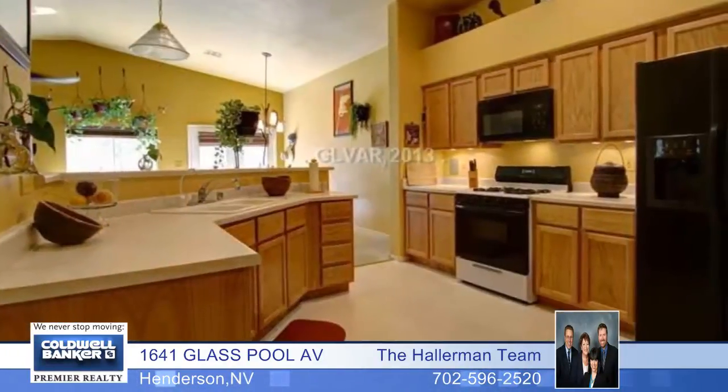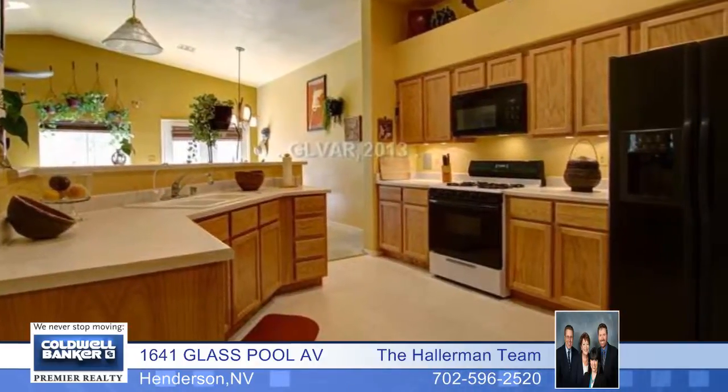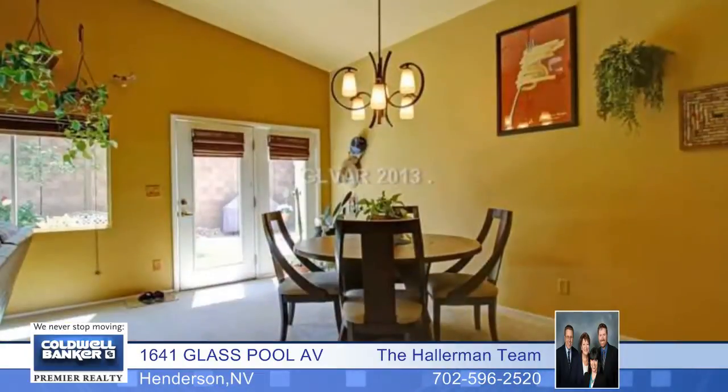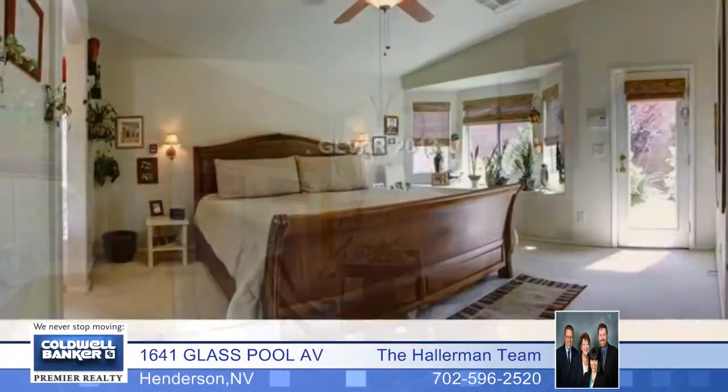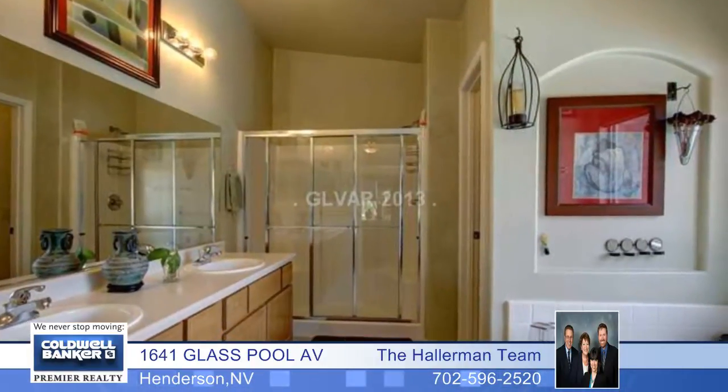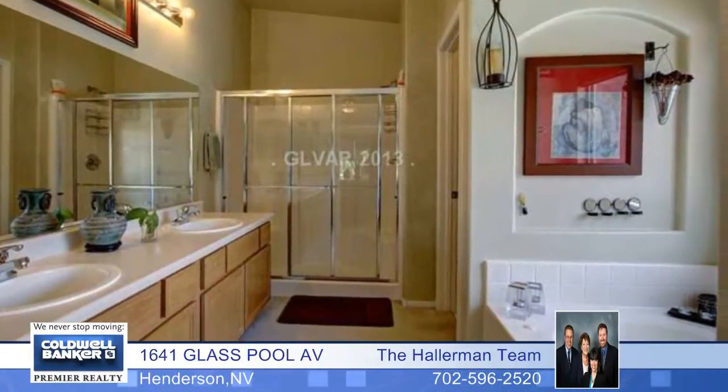There are lots of custom features in this home including window treatments, ceiling fans, surround sound, interior designer paint, and a dining room that could be an office. Lovely easy care backyard landscape has a well maintained Aqualink sparkling pool and spa. This home shows like a model and is ready for you to move in.